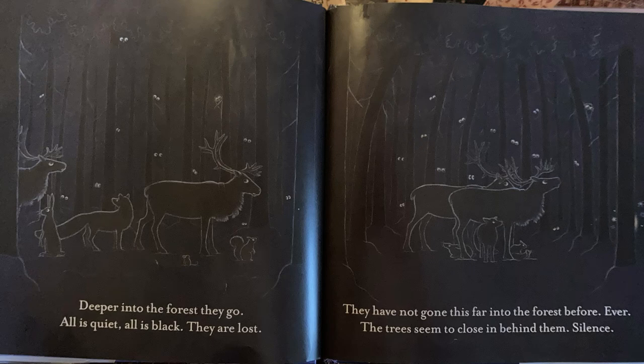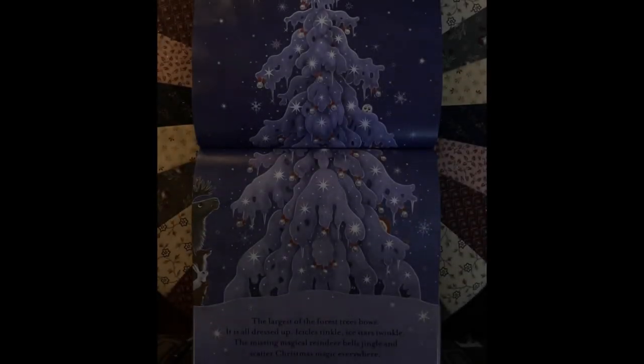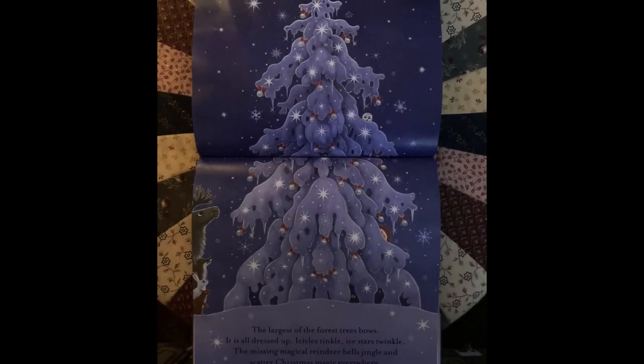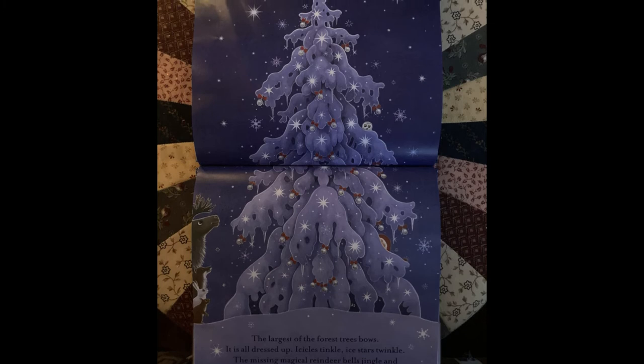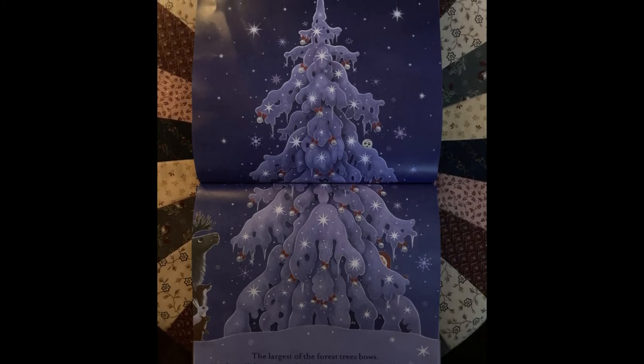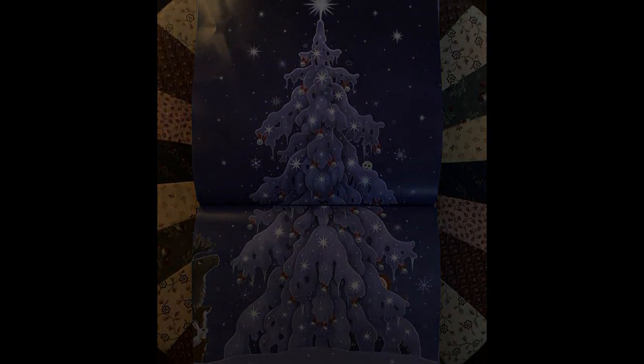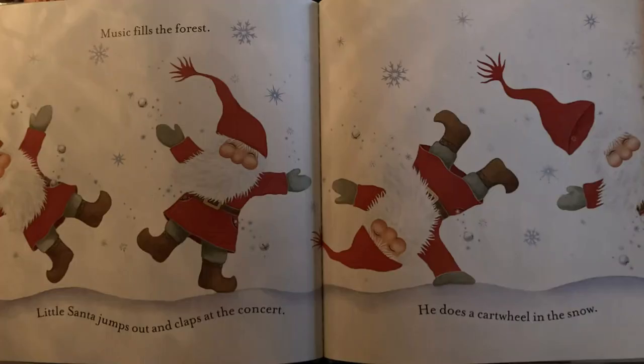The trees seem to close in behind them. Silence. They are really frightened now. And then suddenly, around a corner, the moon comes out. Surprise! The largest of the forest tree bows. It is all dressed up. Icicles tinkle. Ice stars twinkle. The missing magical reindeer bells jingle and scatter Christmas magic everywhere. Music fills the forest.